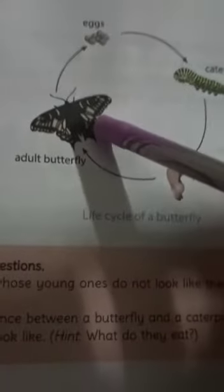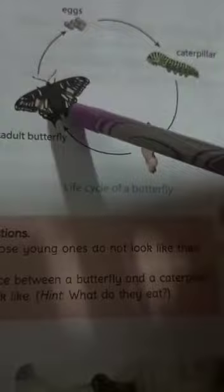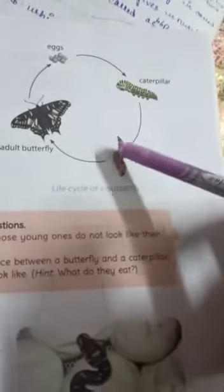The female butterfly lays its eggs in groups. The eggs hatch into young ones called larvae. Larvae look like worms. The larva of a butterfly is called a caterpillar.